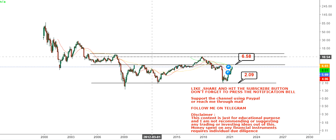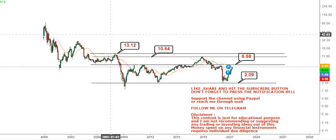That's the thing one needs to understand. Having said that, in terms of targets — because it is already moving up and showing very strong strength — the first target is $6.58, and once that gets crossed, you have two more targets on the upside: $10.54 and $13.12, in the upcoming weeks as well as months.